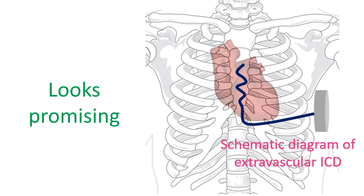The novel concept of extravascular ICD looks promising. Of course, only time will tell whether it will actually replace subcutaneous and transvenous ICDs in future.